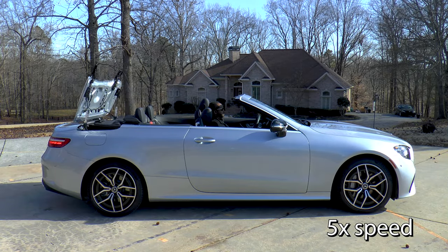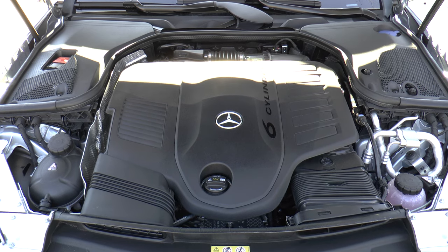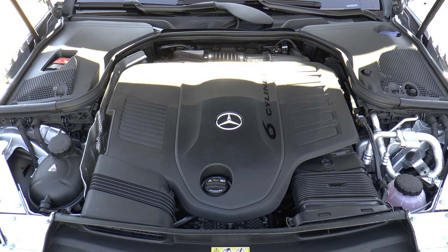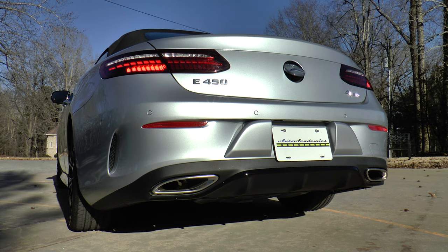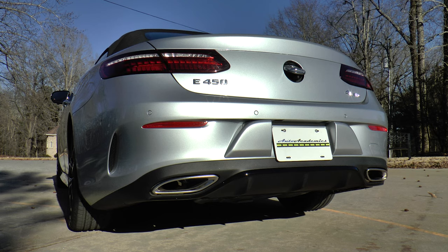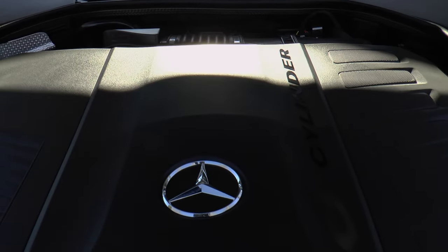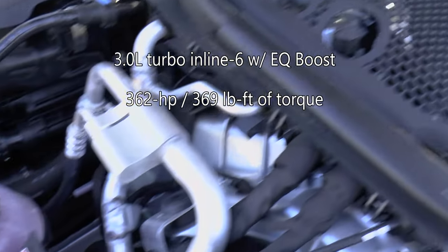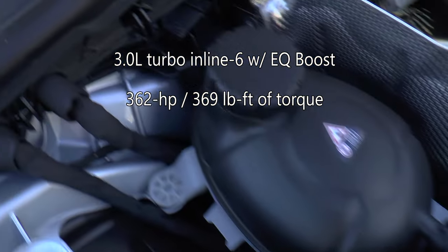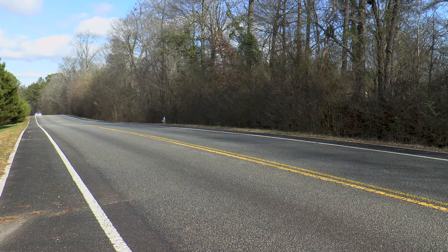The acoustic soft top goes up or down in just 20 seconds and the glass rear window is heated as well. This engine goes with the new E450 name — it's a 3-liter inline turbo six-cylinder with EQ boost that makes 362 horsepower and 369 pound-feet of torque, up 33 horsepower and 15 pound-feet respectively. A 9G-Tronic 9-speed automatic transmission with paddle shifters delivers power to all four wheels.